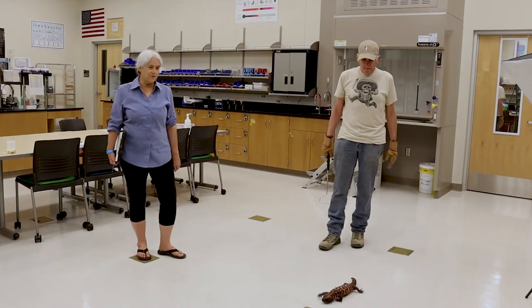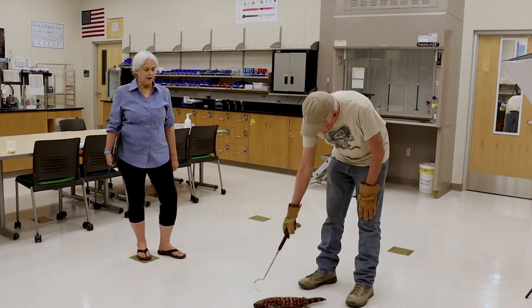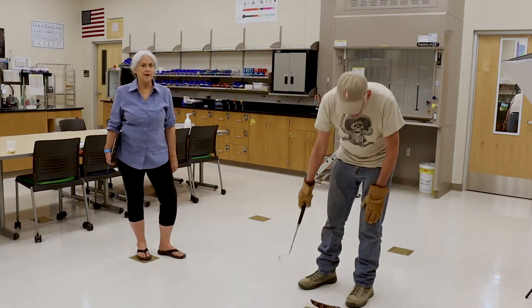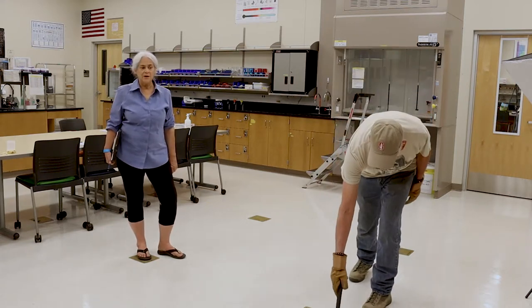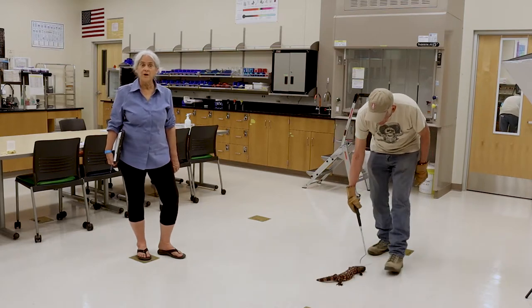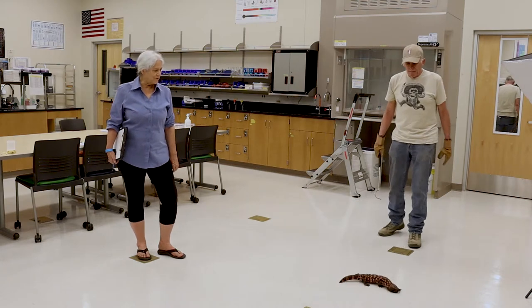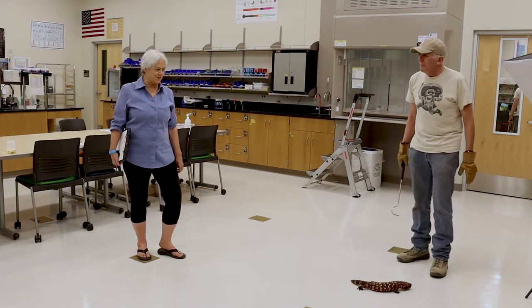Good morning. This is another Bio 109 virtual field trip, and this morning we're going to be meeting a Gila monster. Tom McDonald is going to be speaking about it. Some of you may know Tom because he teaches physiology at Pima West. So without additional detail, we will start right in.